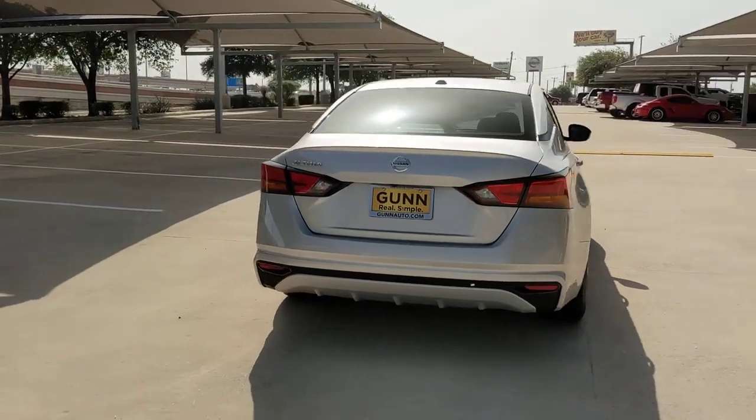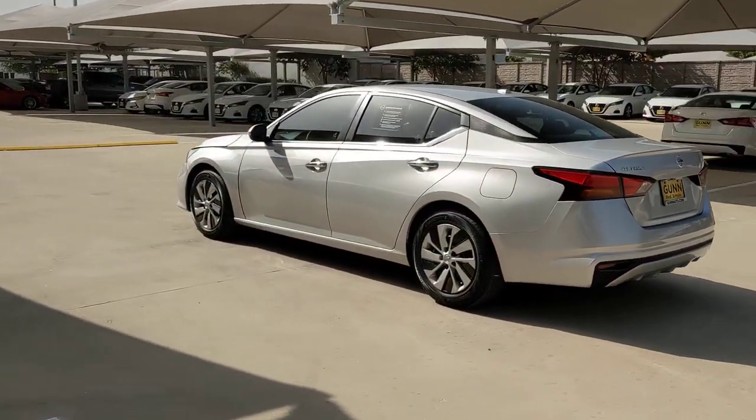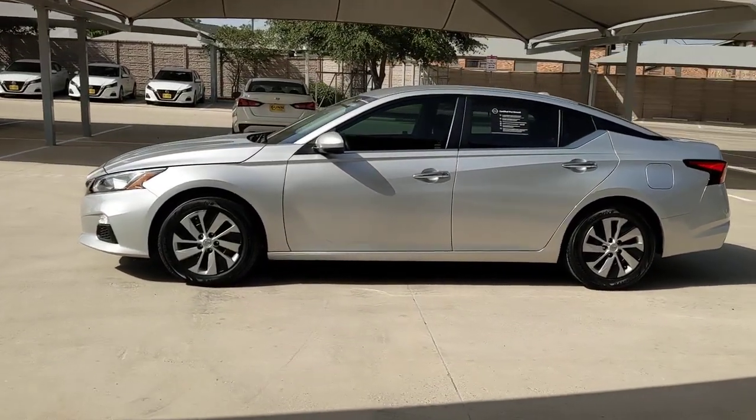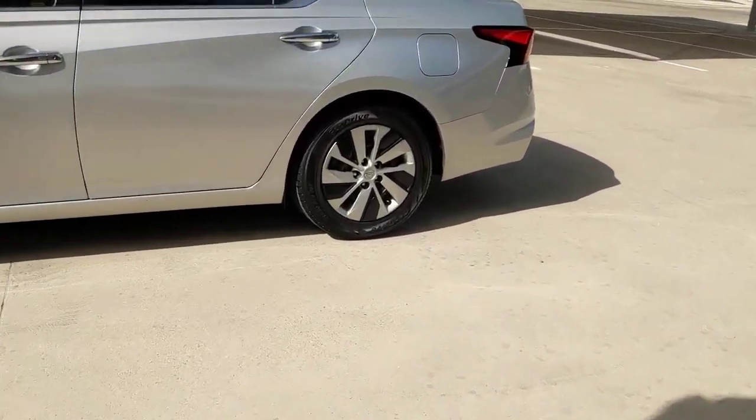Here's a stylish, family-friendly Nissan Altima, the midsize sedan with available all-wheel drive and standard driver assist safety features. Its spacious, well-equipped cabin, flexible layout, comfortable ride, and sporty performance make road trips a joy.